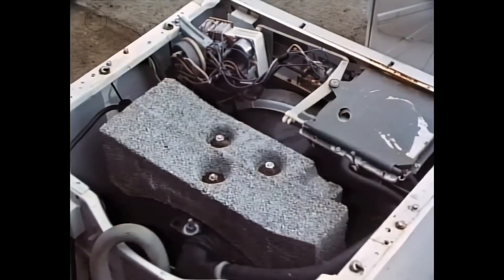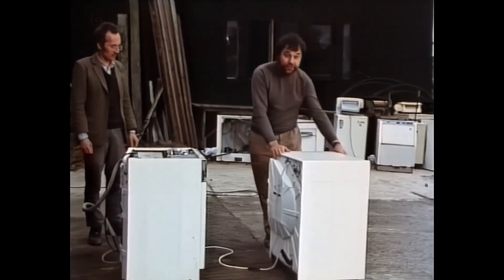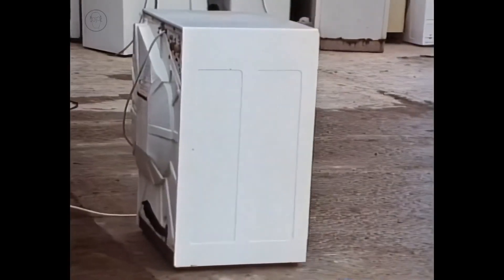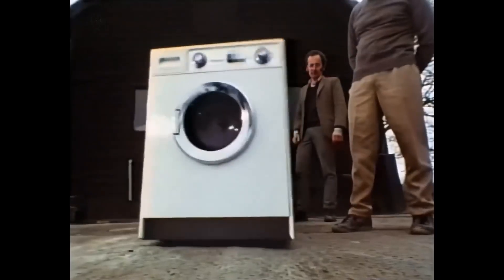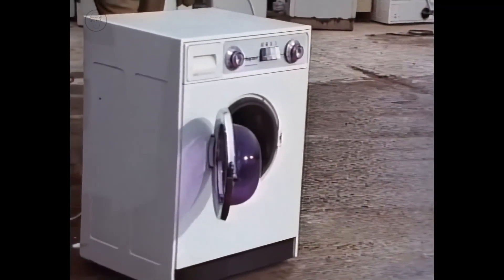One of the first things you notice when you take the top off is often an enormous lump of concrete. On this machine, we've taken those large blocks of concrete out so you can see exactly what happens. The concrete's there to damp out the machine's vibrations. Every structure or machine has natural resonant frequencies at which the vibration can become excessive. Occasionally it can be useful, as I'll show you.